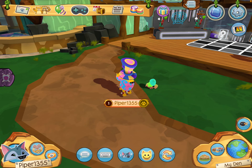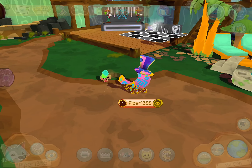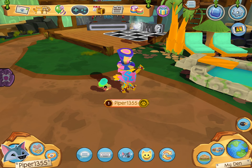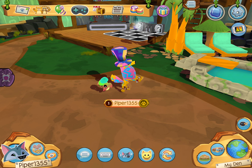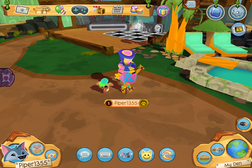Hey guys, Piper here. Right now I am playing Animal Jam, and today I'm gonna be telling you guys what styles I like, what animal I use the most, and my favorite pets. So let's get into the video.